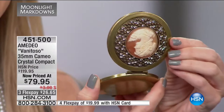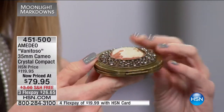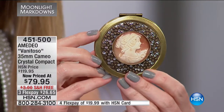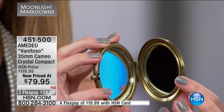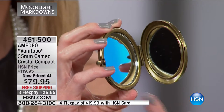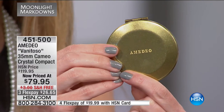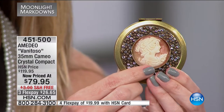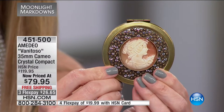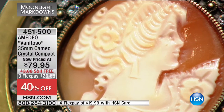For $79.95, this is actually a working compact mirror — inside you have both a regular side and a magnified side. It has a beautiful clasp, you snap it shut, and you see Amadeo inscribed on the bottom, bronze in tone. Every strand of her hair, the flower, the dress, her nose, lips, eyes — all hand-carved in Italy. It is breathtaking, beautiful, and one of a kind. With 40% off, it's $26.65 to get it home.